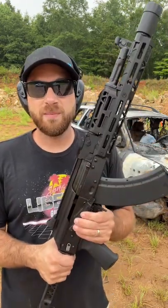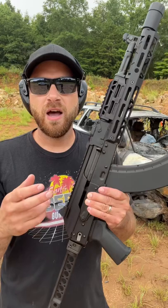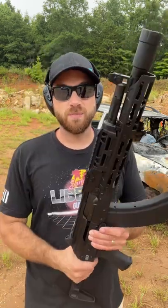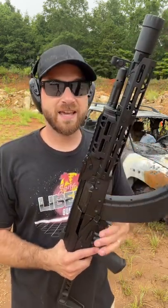You can get this right from the factory — all of this came stock. PSA is producing some of the most impressive stuff. All of them include a forged carrier, front trunnion, and bolt, as well as some premium options with rail systems and cold hammer forged barrels. They have everything from their classic AKs all the way up to something like this.